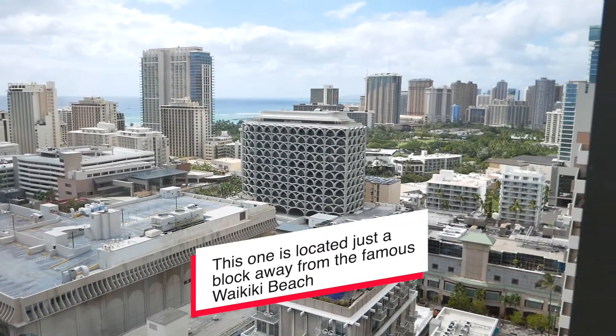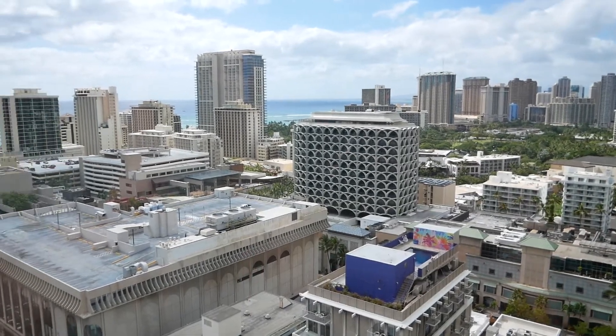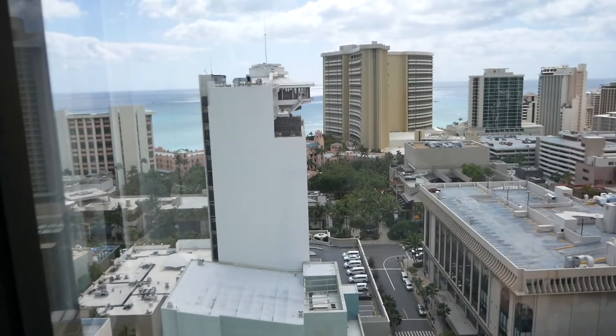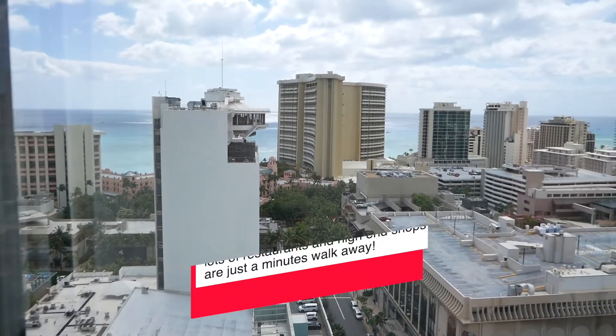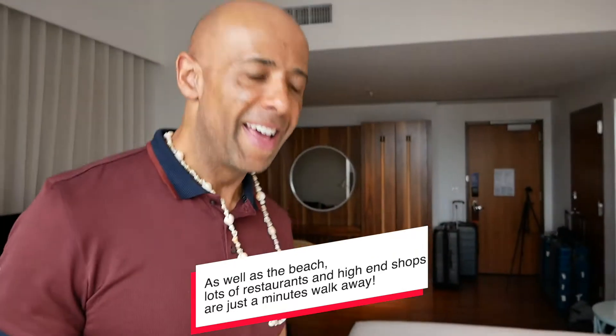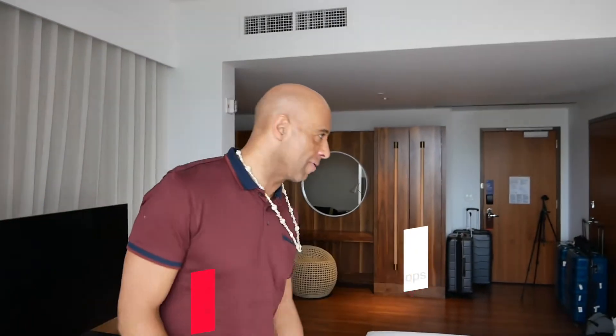We knew we weren't on the beach but it doesn't really matter because we've got an amazing view. You can see some of the main sites — you've got the sea down there, the Royal Hawaiian Hotel down there. Waikiki Beach is literally just a stone's throw away, which is exactly what we want.